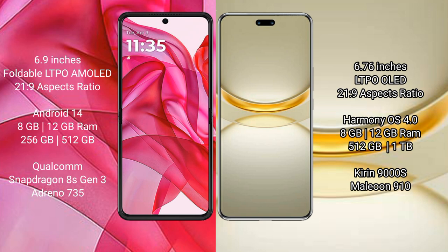The Motorola Razr 50 Ultra comes with 8GB or 12GB of RAM and 256GB or 512GB of internal storage. It is powered by the Qualcomm Snapdragon 8s Gen 3 processor.